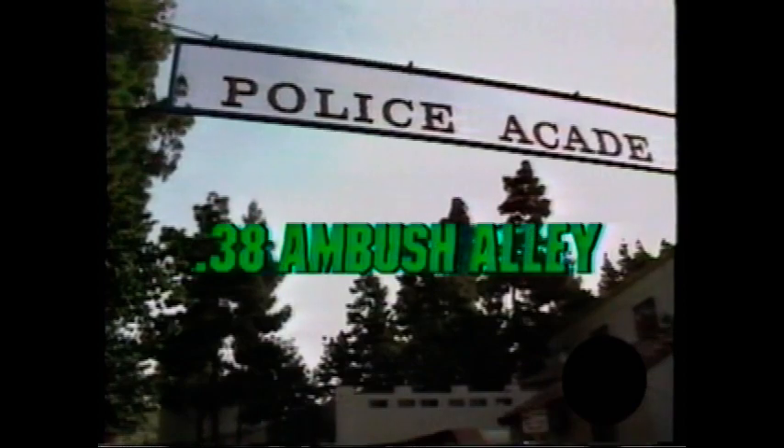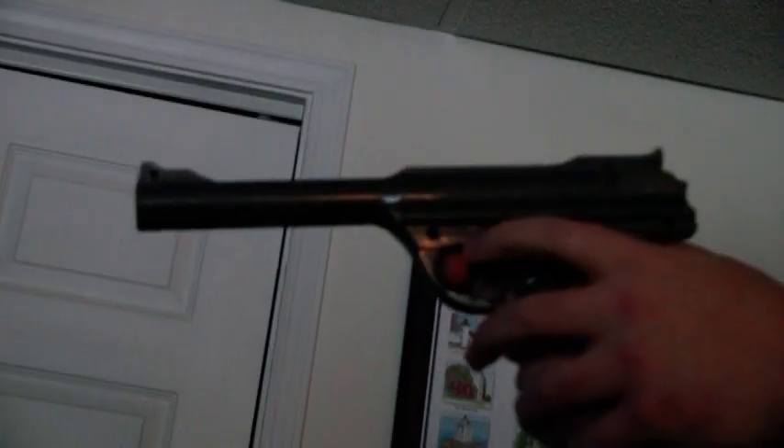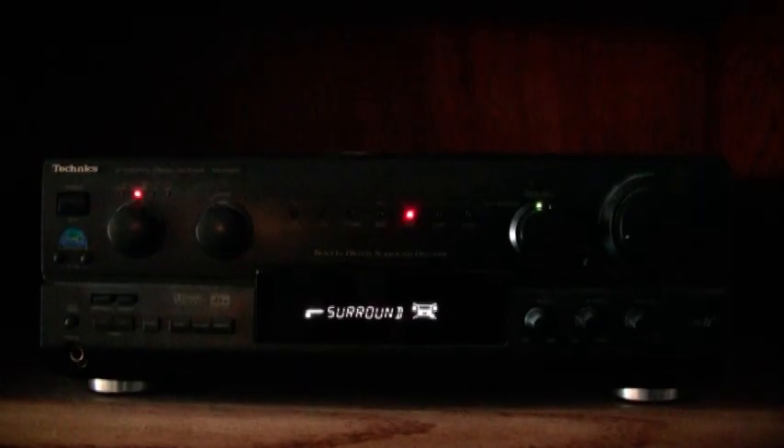Our $5 thrift store bundle includes two games to try out: Sonic Fury and 38 Ambush Alley. To get the most out of the experience, we're going to use a big old projection TV with surround sound.